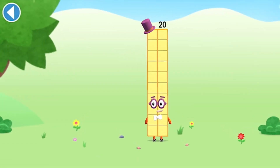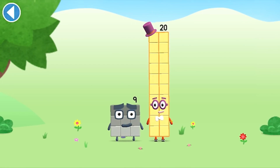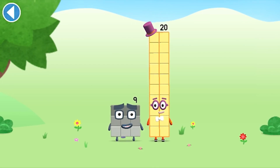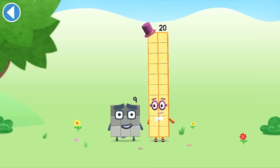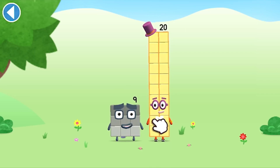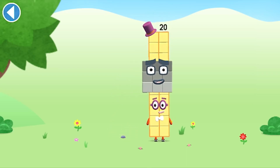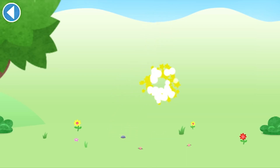You're about to meet number block 29. Can you add 9 to 20 and make number block 29? Drag number block 9 onto number block. Amazing!